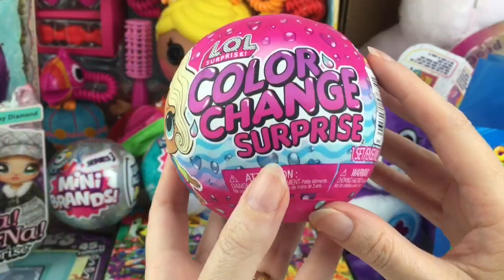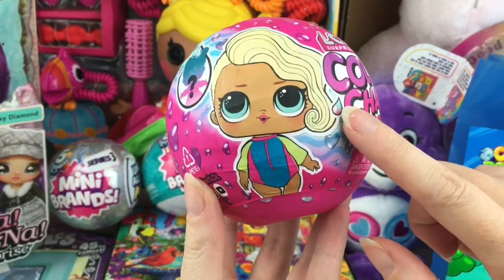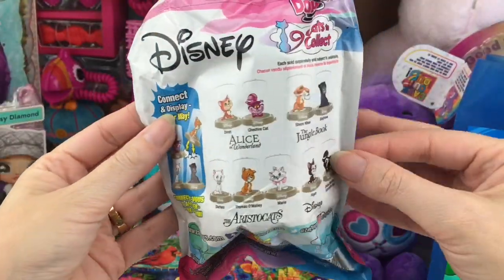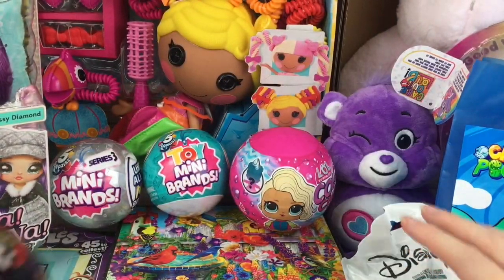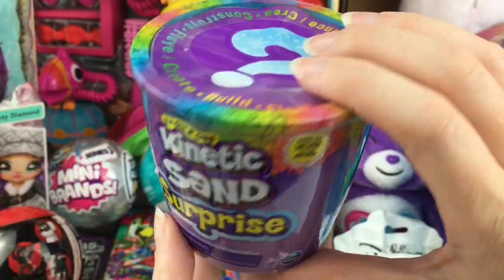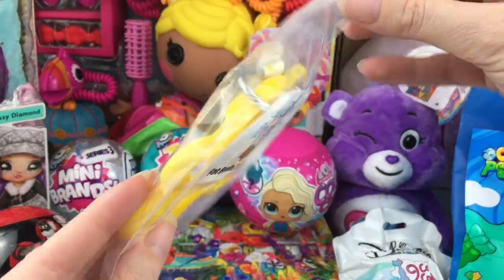LOL Surprise included one of their new Color Change Surprise dolls — love the hot pink packaging. They also make the Littles and the Pets in the color change line. Domes included a mini blind bag from the Disney cat series — I've actually opened some of these on my channel, they're really fun. Funko included one of the Paka Paka capsules from the Toilet Ninjas, which is hilarious. We also have some Kinetic Sand Surprise — I love the little rainbow packaging.